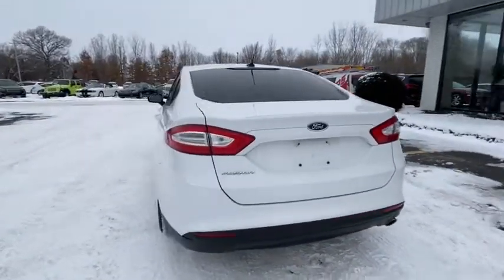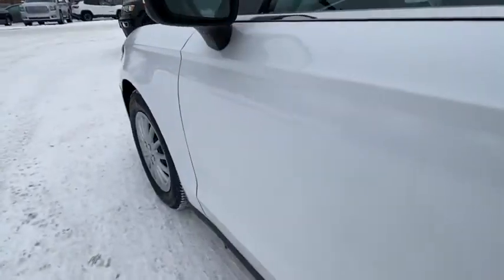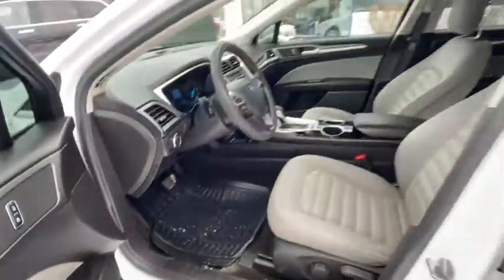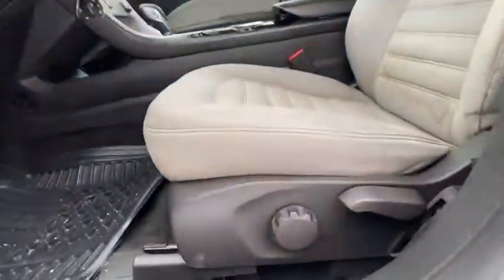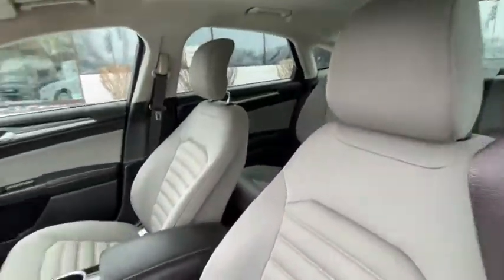Here are some of this vehicle's great options: traction control, dual airbags, power steering, four-wheel disc brakes, AM FM CD, MP3 radio, trip computer, CD player, power windows, security system, electronic stability control, compass.